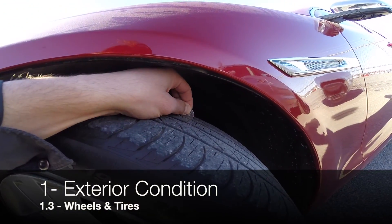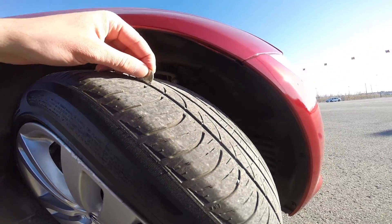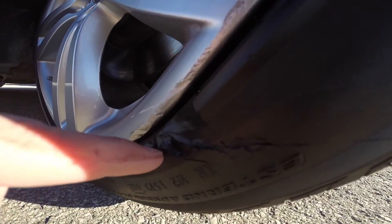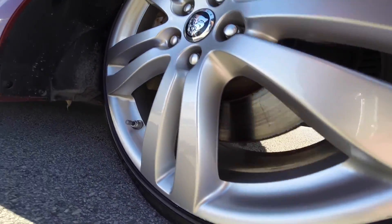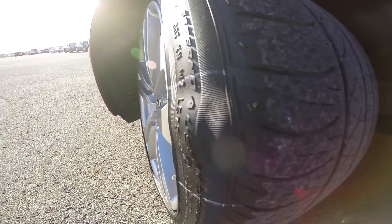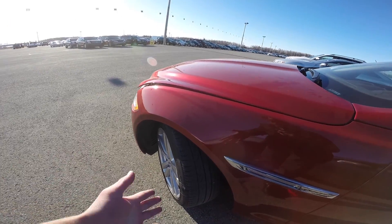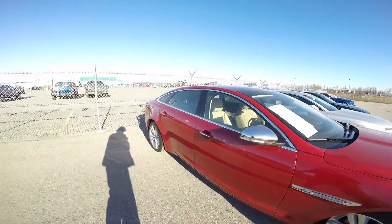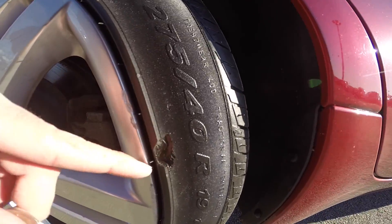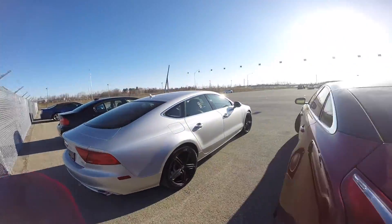For wheels and tires, first check if all four tires are the same make and model. Then take a penny and insert it between the tire tread for a rough estimation of wear. Check the rims for scratches, pothole damage, and faded paint. We notice there's a bubble on this tire, which means this tire needs to be changed. The tread seems genuine but there's too much damage on the tires to justify keeping them, so they must be changed.